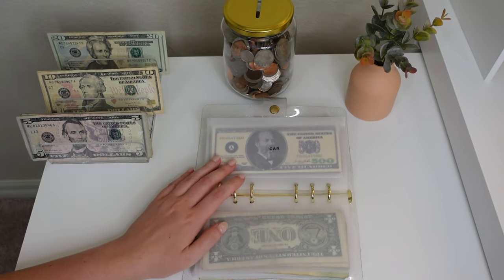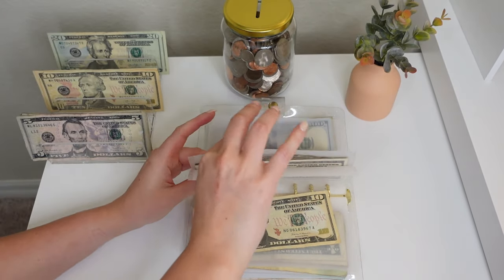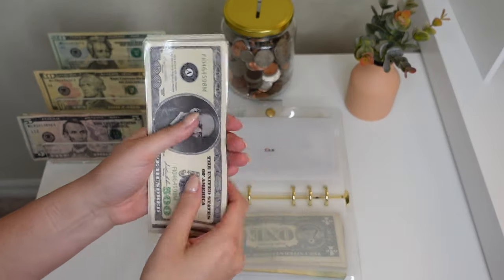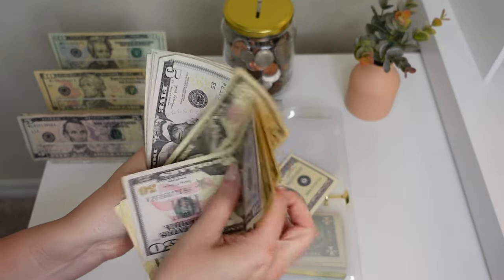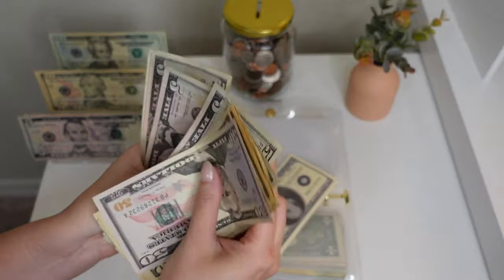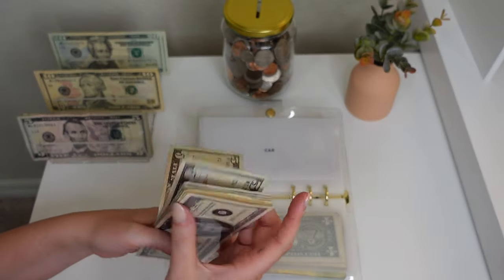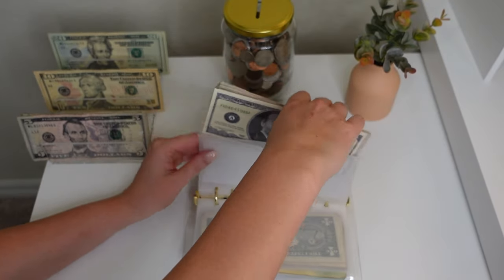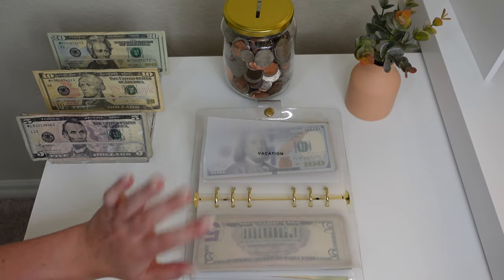Next up is car — we're putting $10 into car. We counted up to a total of $645 in car, which I am super happy about. I think this is honestly the most that I've ever had in my car envelope ever.